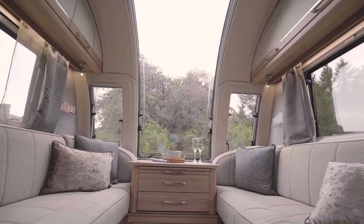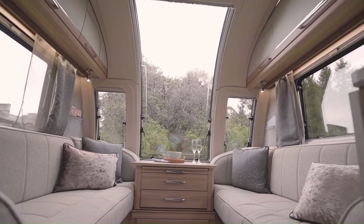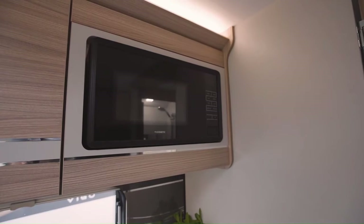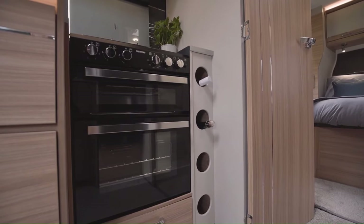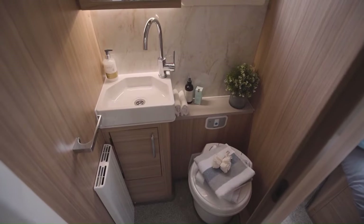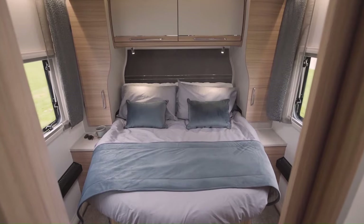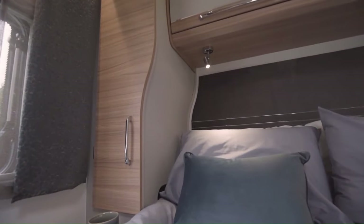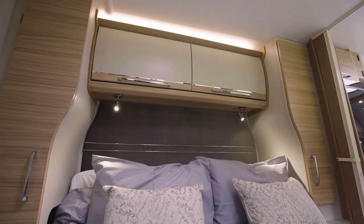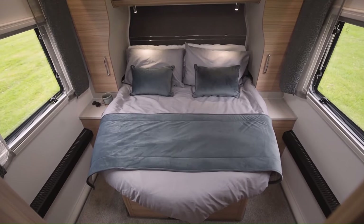The lounge area typically has a large sofa bed, two armchairs, and a central coffee table. The kitchen area is equipped with a gas cooker, a sink, a fridge, and a microwave. The bathroom area has a shower, a toilet, and a wash basin. The starting price of a new 2023 Bailey Unicorn Vigo Caravan is approximately $41,500 US dollars.